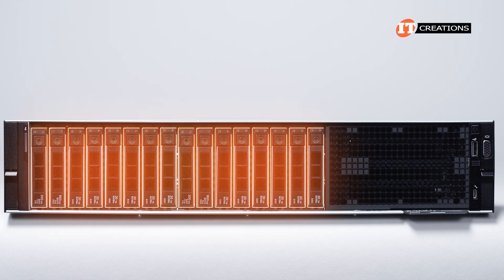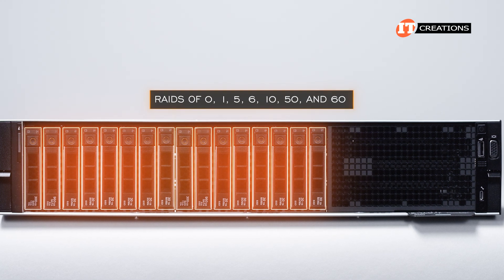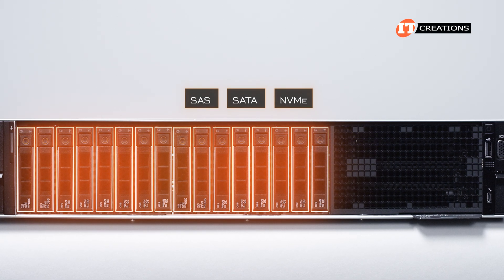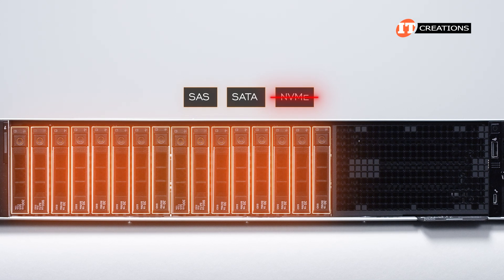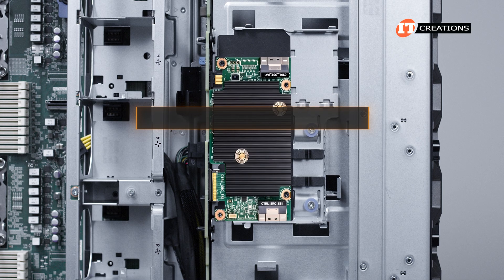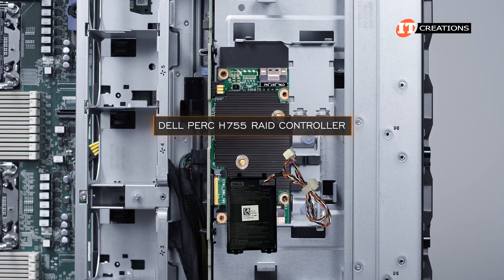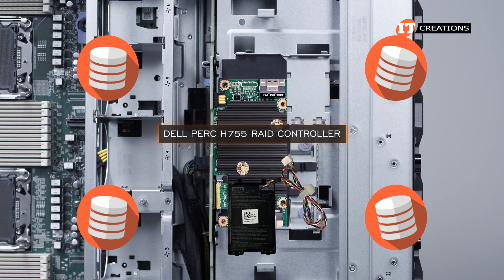It does not support mixing of NVMe with other drive types and offers RAID 0, 1, 5, 6, 10, 50, and 60. NVMe drives are not supported on this platform aside from the BOSS, which is hardware RAID enabled already. The PERC H755 has a battery to provide emergency power in the event of power loss, ensuring any data in the cache is properly stored so it's not lost or corrupted.